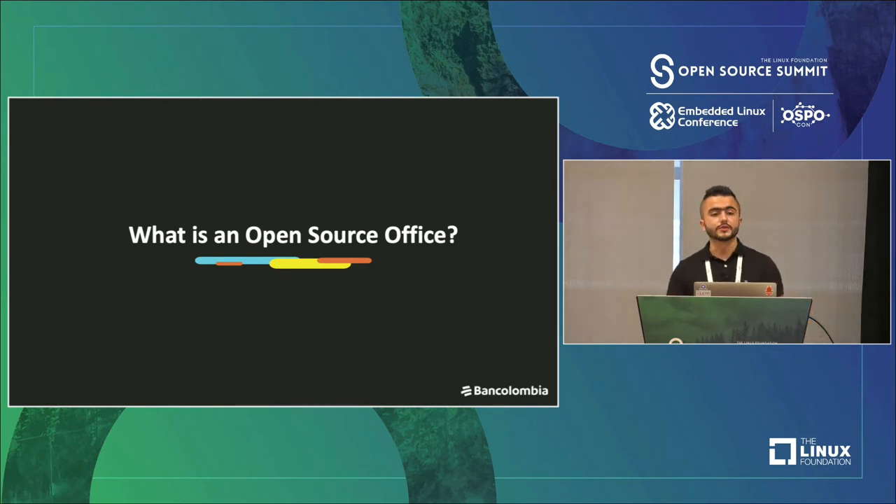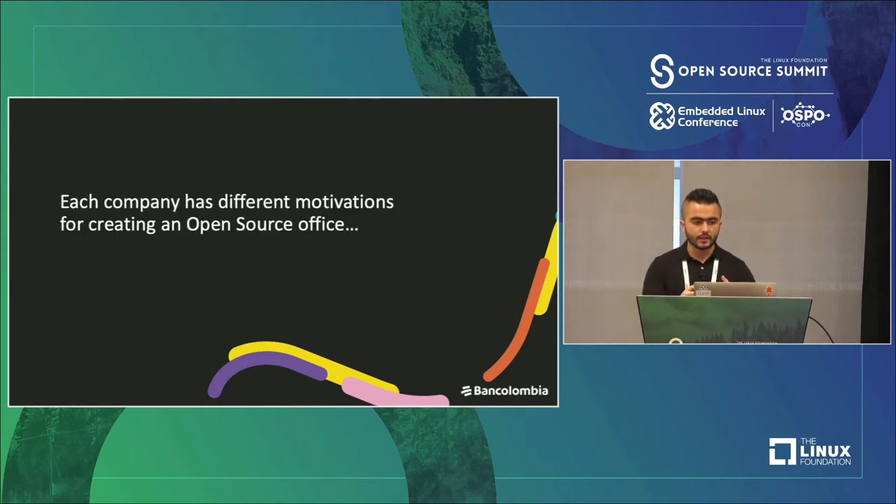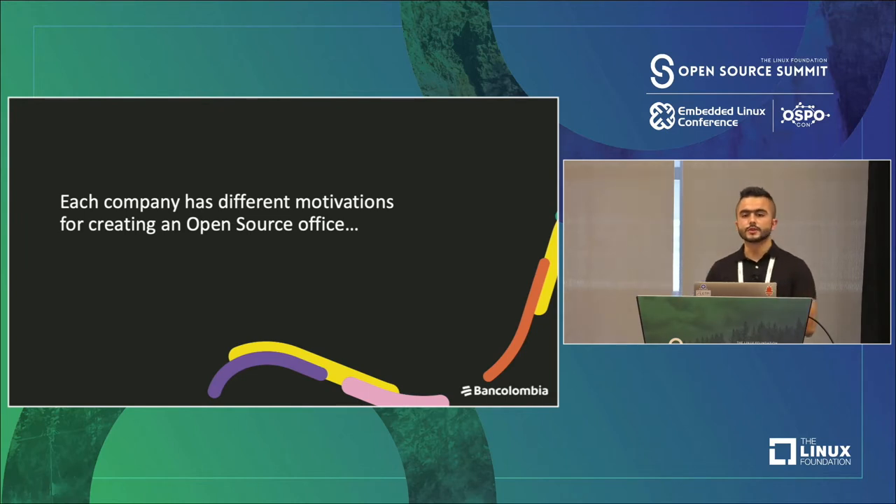Let's talk about what an open source office is. An open source program office's main functions are to advance open source consumption, contribution, and creation inside companies for a strategic advantage. That's the theoretical definition, but the most important thing is to understand that each company has different motivations for creating an open source office.